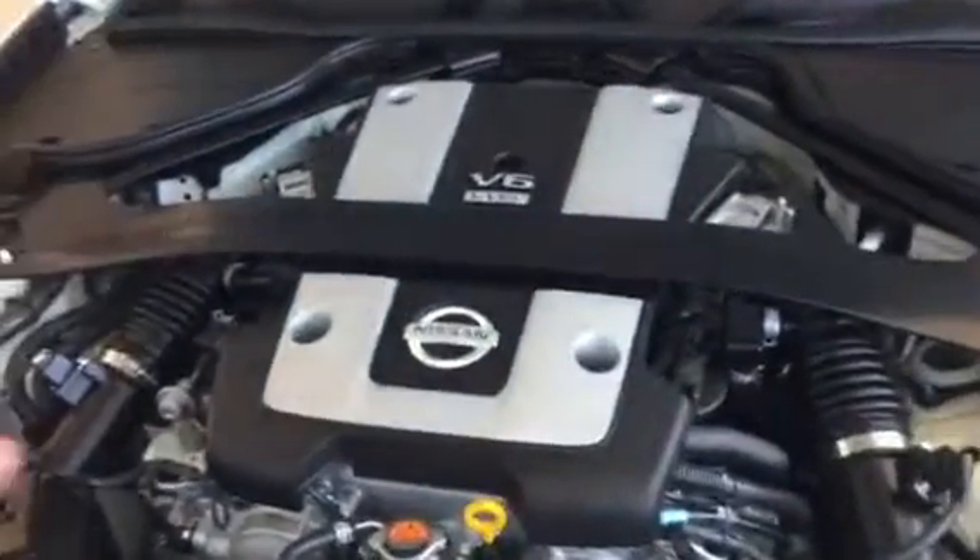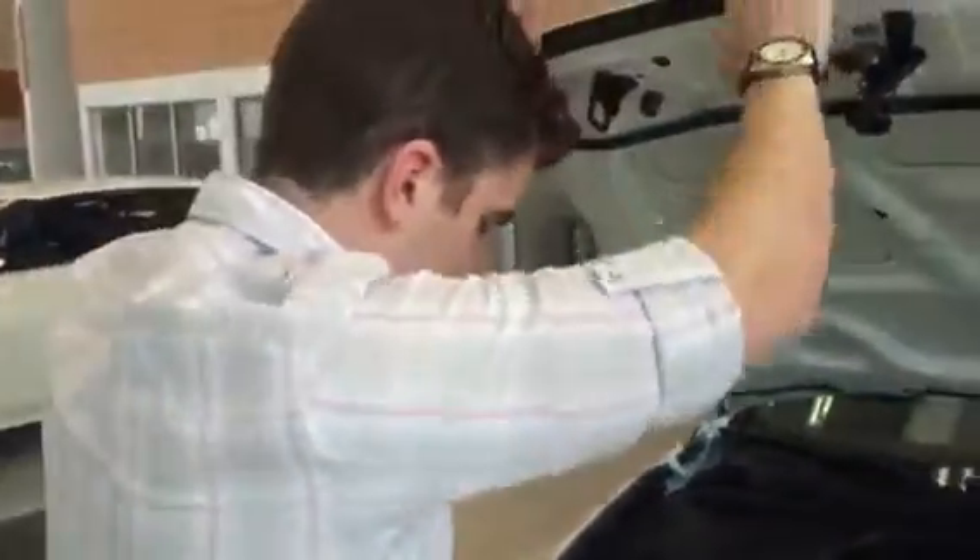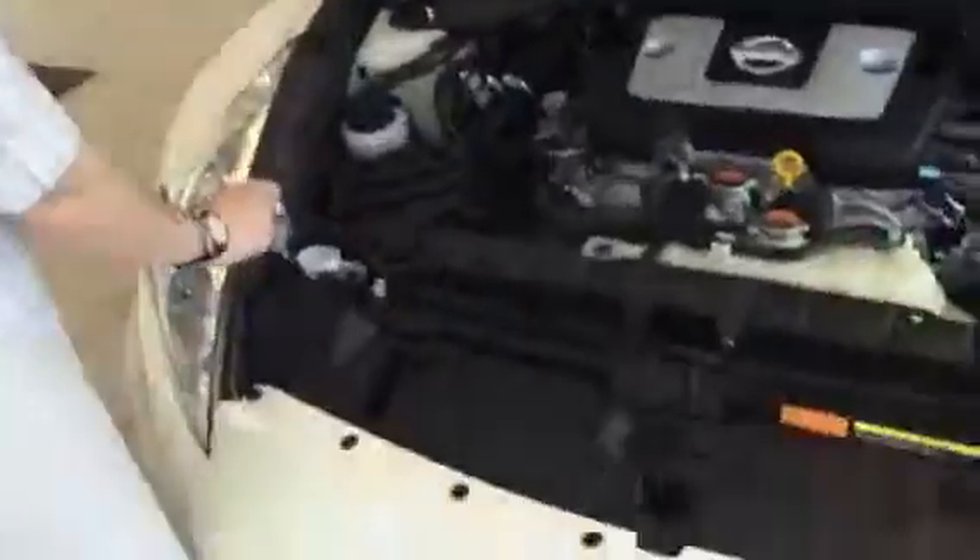Underneath you get the 3.7 liter V6 engine. This will pump out like 332 horsepower which is really nice, gives you a lot of fun in the summer. Engine oil is just right there, your dual air intake battery is just underneath this cover right there. And window washer fluid is just right there as well.